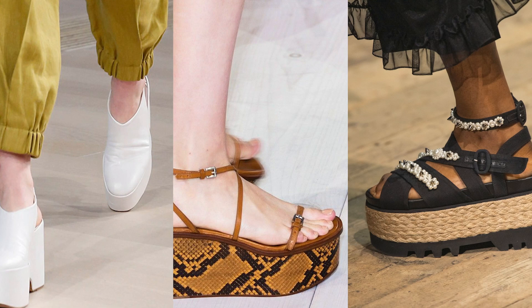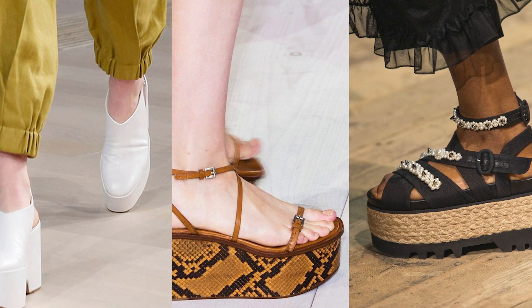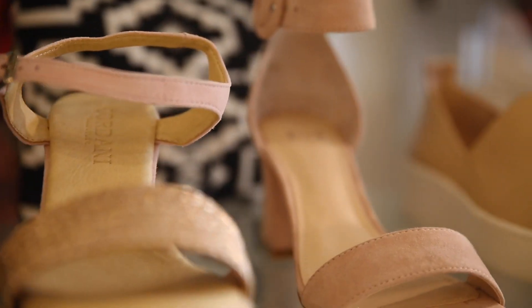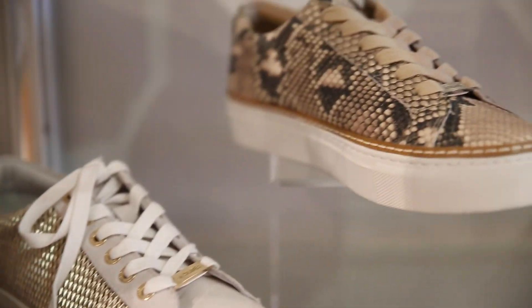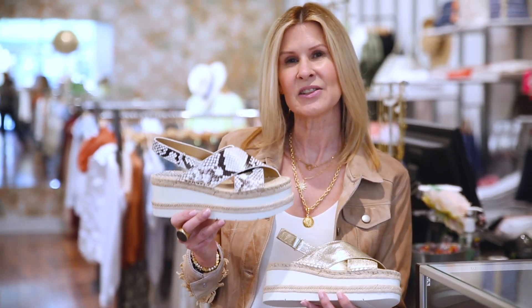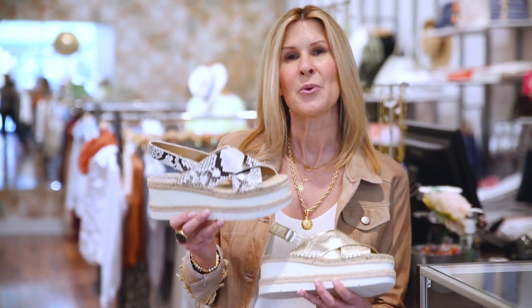I'm seeing a lot of nude shoes, which is a great way to elongate your leg and not let the shoe be the focal point but let the print be the focal point. And of course, one of my all-time favorite trends in shoes is this new sneaker bottom. You can see it on everything from a platform to a wedge. It's a really new, fun take on shoes. This spring, our shoe collection is so versatile that you can literally wear any shoe with any outfit.